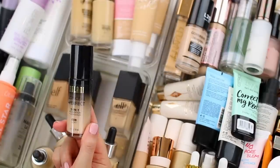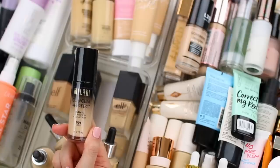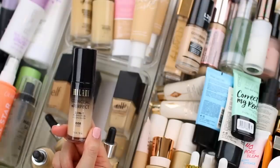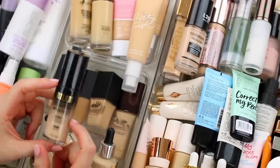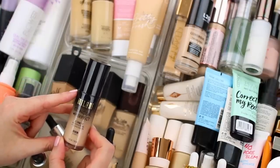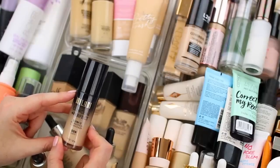This is the Milani Conceal and Perfect 2-in-1 Foundation and Concealer. This is a super full coverage foundation — it actually reminds me a lot of the Urban Decay All Nighter, which I used to love. I don't think that I've reached for this in the past year, and if I haven't reached for a product in a year, then I definitely need to declutter it.